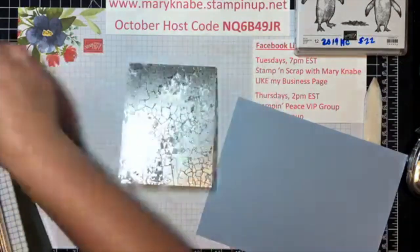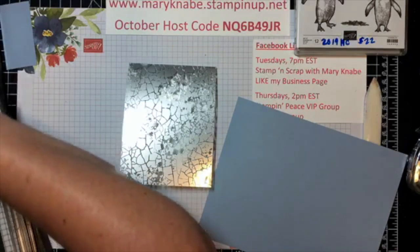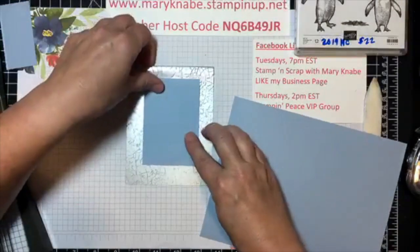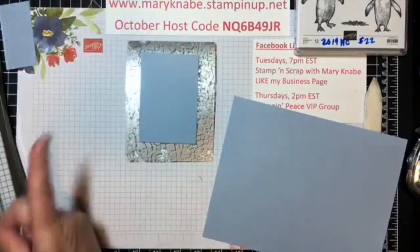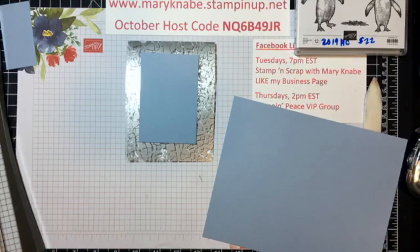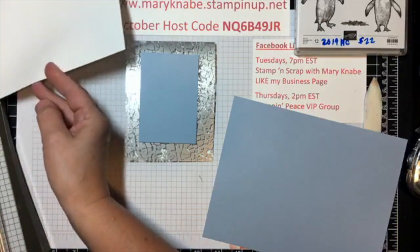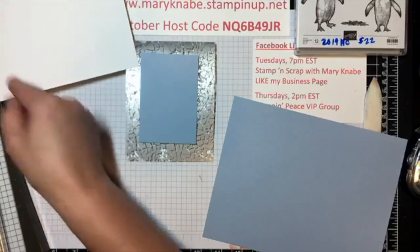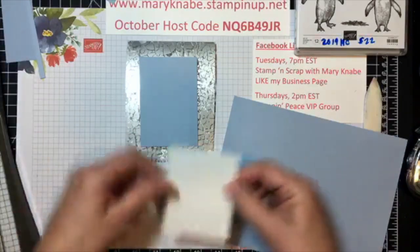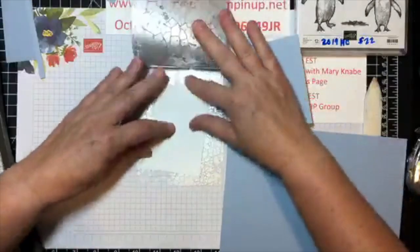I'm going to go down a little bit more — two and three quarters by four. I think this will be more the size I'm looking for. And I'm going to cut a white piece the same size, two and three quarters by four inches. The reason I'm doing this is I want to put it on the inside so I have a place to write.